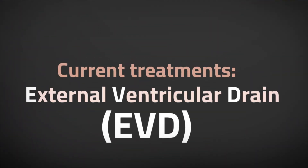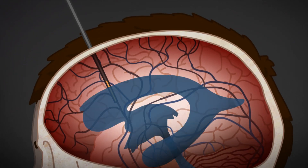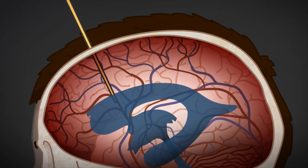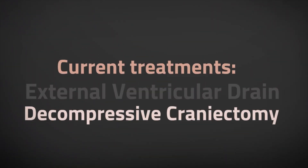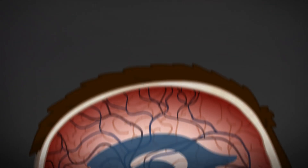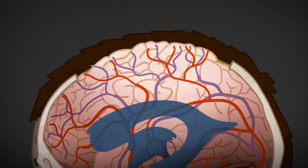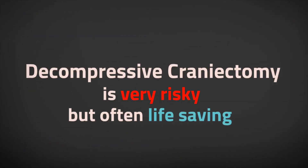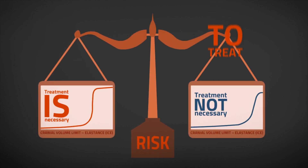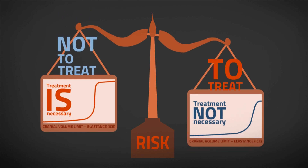Current treatment is based on using an EVD that drains fluids from the brain ventricle to reduce pressure. When this method fails, the next step is decompressive craniectomy — the removal of a large portion of the skull — which allows brain tissue to expand and reduces pressure. Decompressive craniectomy is very risky but often life-saving. Doing it when not necessary is as dangerous as not doing it when it is necessary.